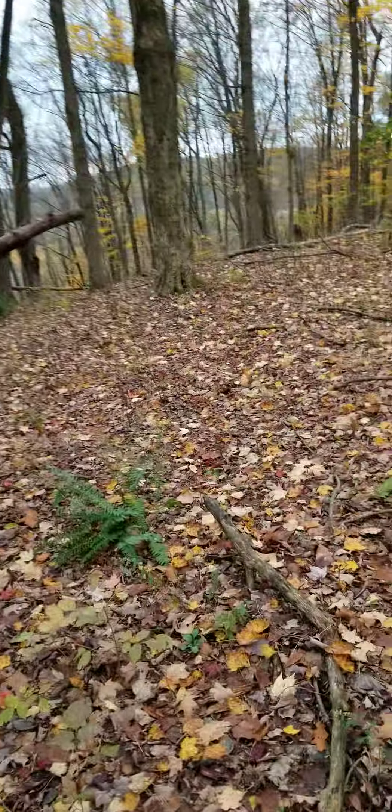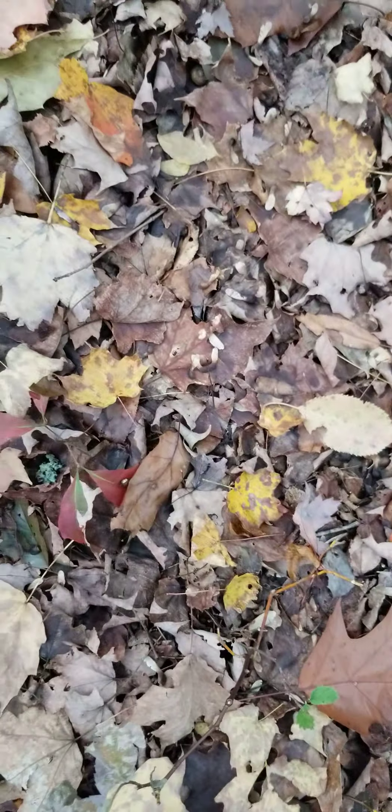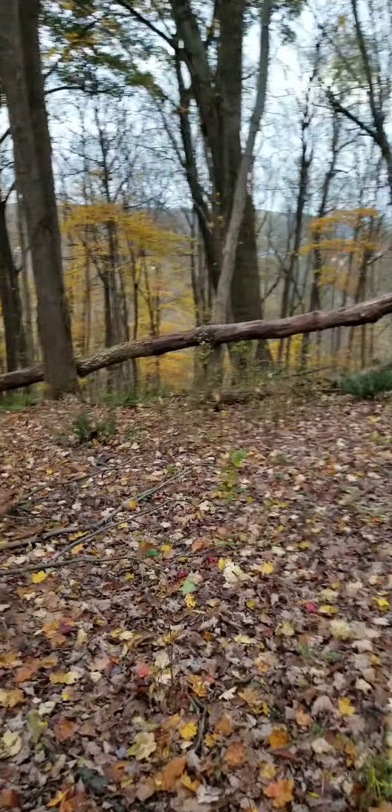I'll make a couple short videos. Here's a footprint right there — you can see the impression of the toes just on the leaves.